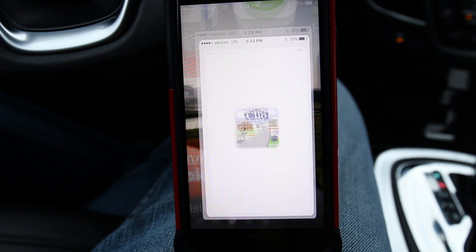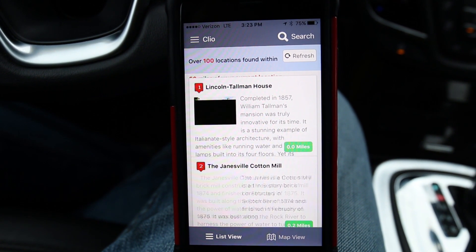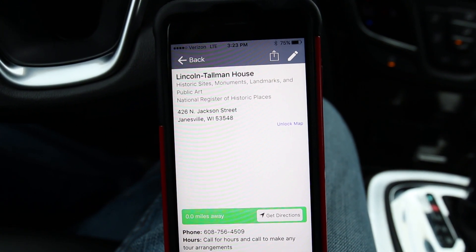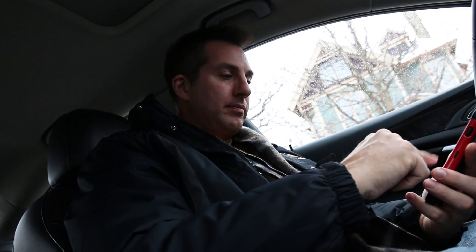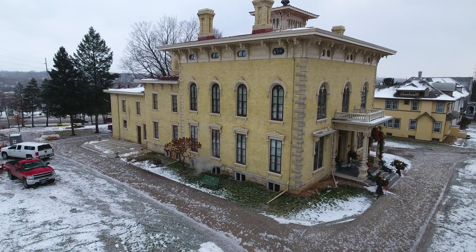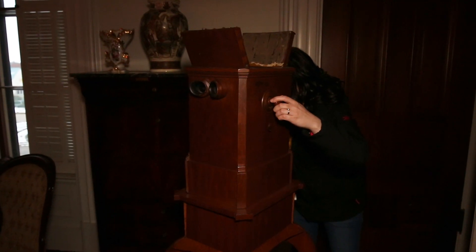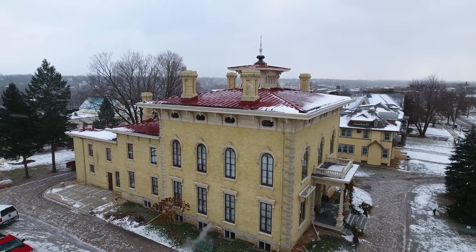Somebody recommended this app called Clio the other day, and it lists all these historic and cultural sites that are near you. It recognizes through GPS — so right now I'm at the Lincoln Tallman House, and I can just click on this to find out the hours of operation, any admission fees, and of course information on the site. The Lincoln Tallman House was built in 1857 in the Italianate style. Its name is derived from a visit by Abraham Lincoln and William Tallman, a prominent lawyer who built the home. It's a fantastic museum to step back in time and see how the affluent lived back in the mid-1800s.